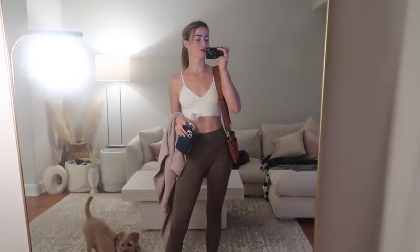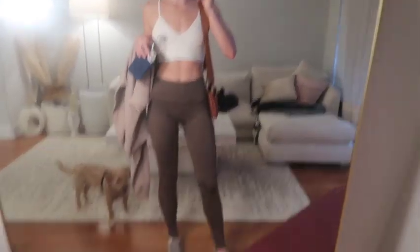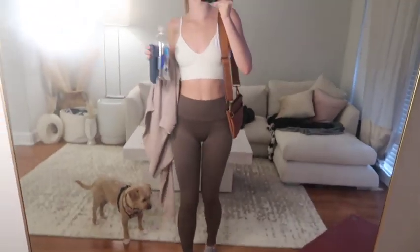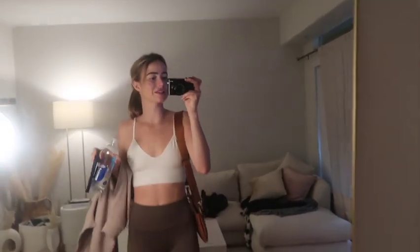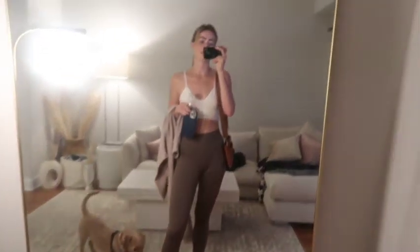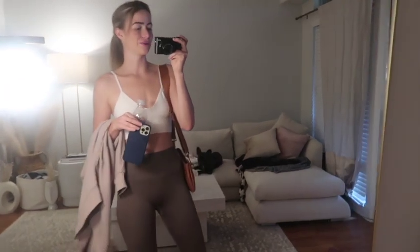I am heading out to go to TJ Maxx to look for some wrapping paper, and then I'm going to be going to my barre class. I'm wearing a full Aloe outfit, my APL shoes, and then my Wild One treat pouch as a purse — I think it's cute. When I get back we're going to go to the dog park and run around.